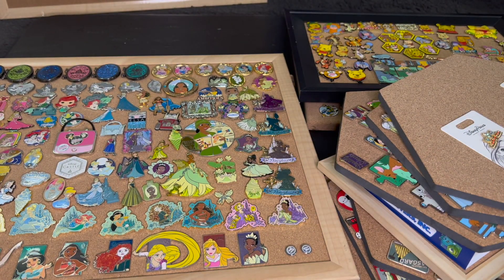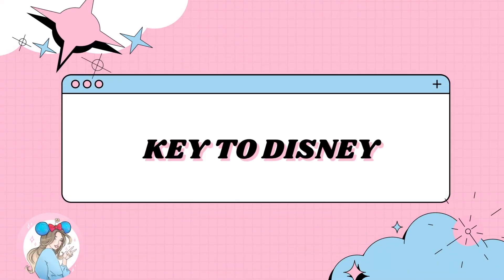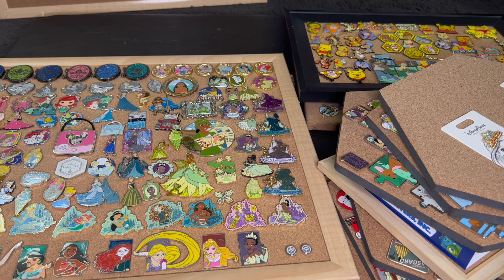Hello everyone, my name is Cammie and welcome to my channel, Key to Disney. If you're new to my channel, welcome. If you're returning, thank you so much for coming back. On my channel we're doing Disney content with a sprinkle of Bath & Body Works. But in today's video, we're going to be decluttering my Disney pin collection and possibly organizing — I might make that a separate video. But I think it's time to become a little more picky on what pins I want to have in my collection.